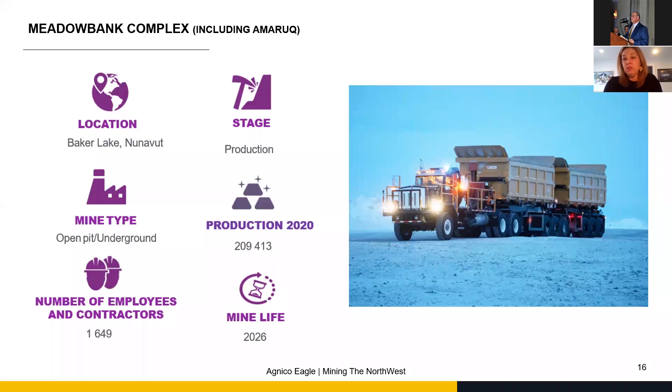We are now moving forward with a mix of open pit and underground in the next couple of months — we're just about to start underground production. What is special about this mine is that we finished mining the original Meadowbank site and found a new deposit 70 kilometers away called Amruk. That's where we are mining from right now.